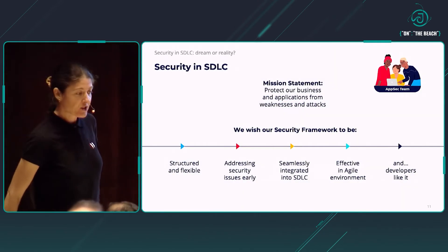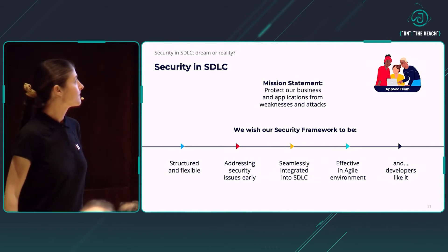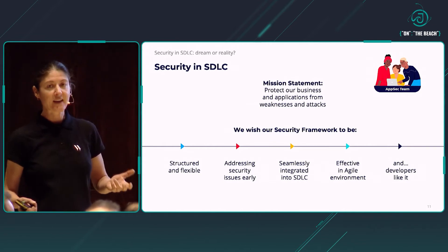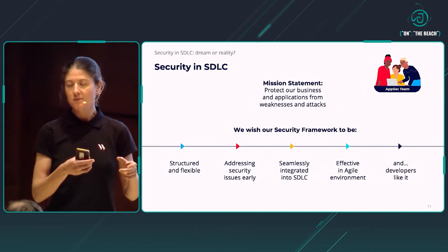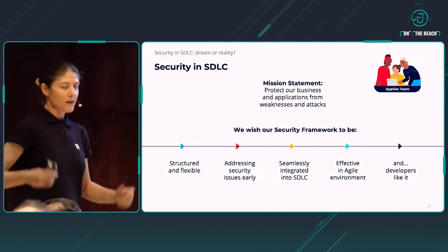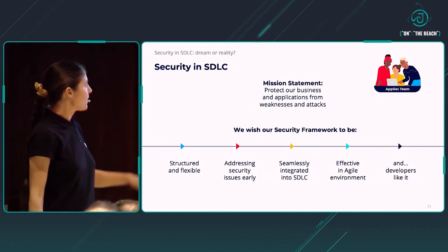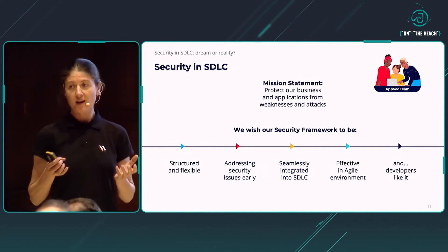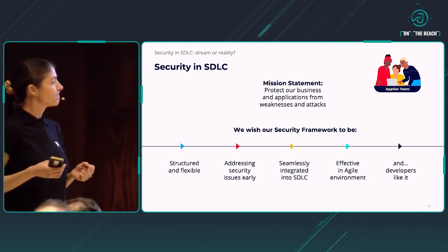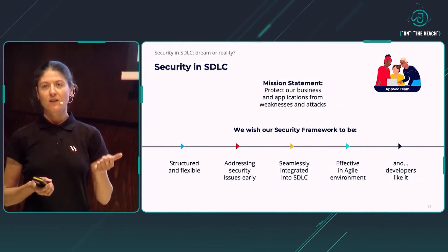Once we realized this challenge — and it was when we were just three people in the team — we decided to sit down and think about how to address it. Thinking about how to complete our mission statement — protecting our business and applications from weaknesses and attacks by enabling development teams to do it autonomously, following their development practices, by providing processes and tooling — we came up with the idea that we need a security framework. Thinking about properties of this framework, we wanted it to be well-structured so all projects could easily apply it, but also flexible enough to allow customization. Addressing security issues early in the development lifecycle is a key requirement: the earlier you start, the less costly it will be and the better the final result.